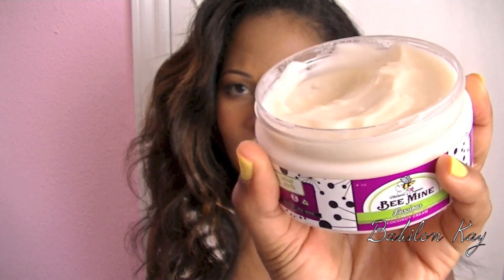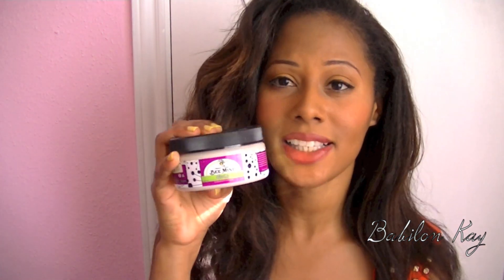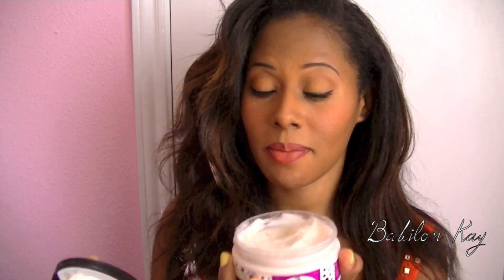Now, the Coconut Cream Moisturizer — this is what it looks like. This stuff right here is seriously the best moisturizer I have ever used, and I have used pretty much every moisturizer ever. So this is going to be a staple in my hair care regimen. It smells like cake batter — so sweet and scrumptious.